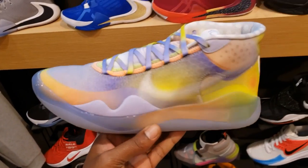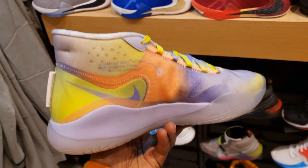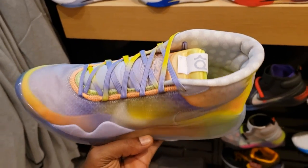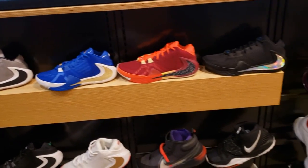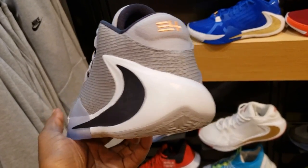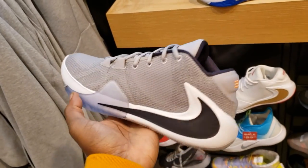Here's that new colorway of the KD 12s — the EYBL. Another colorway — let me know if you're feeling these at all, $150 retail. These things should definitely be on sale now, just my personal opinion. Got Giannis in the background — we're not going to disrespect him, we talked about him a little bit ago.